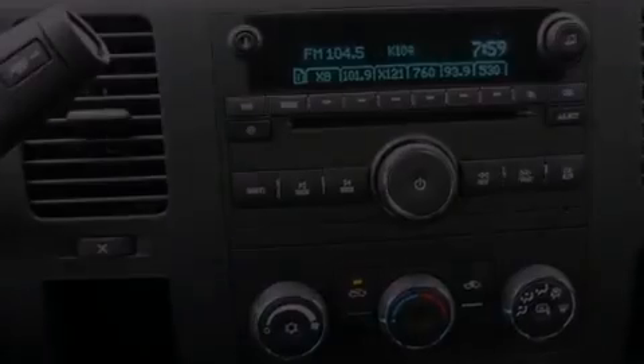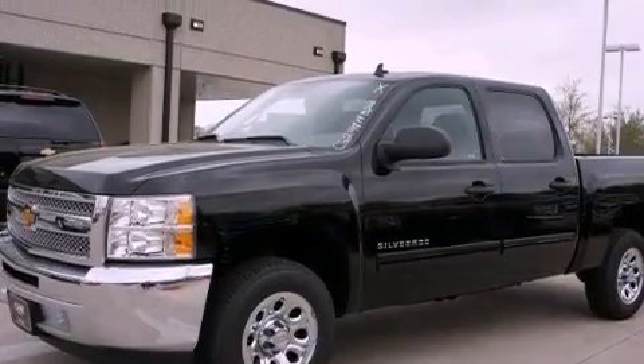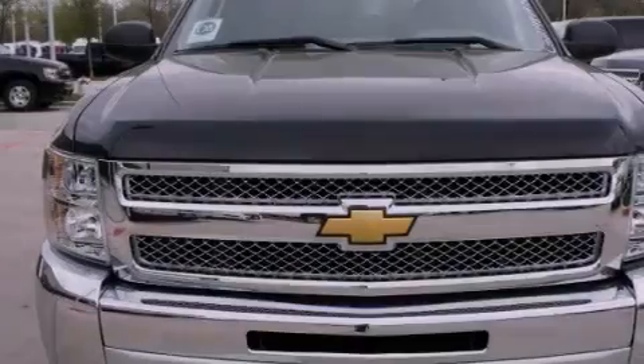Additional features include a security system, privacy glass, an anti-lock braking system, a keyless entry system, and an auxiliary power outlet.